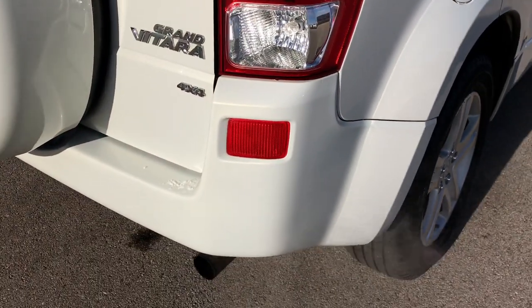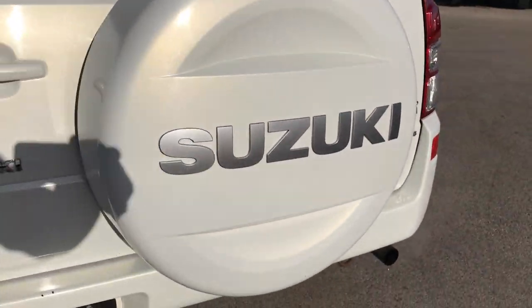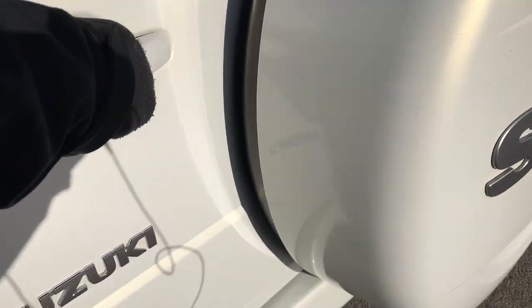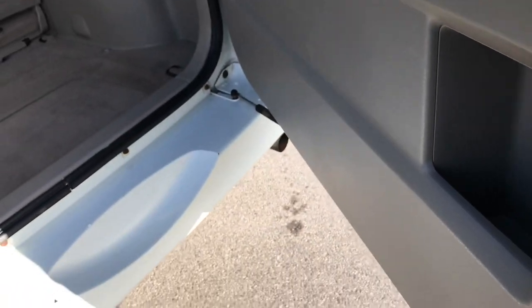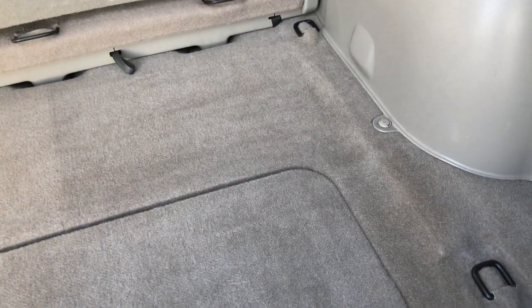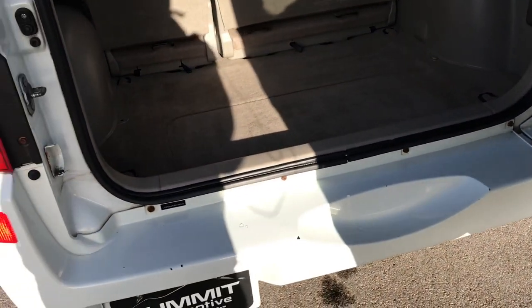Going around to the back, you can see the rear bumper is in nice shape as well. It does have the full-size spare tire back here. The rear gate opens up nice and easy. You can see the back storage area is in excellent shape, and then you get a little bit more storage underneath there. Those seats do fold down flat and actually lift up a little bit for extra storage, which we'll check out in just a second.